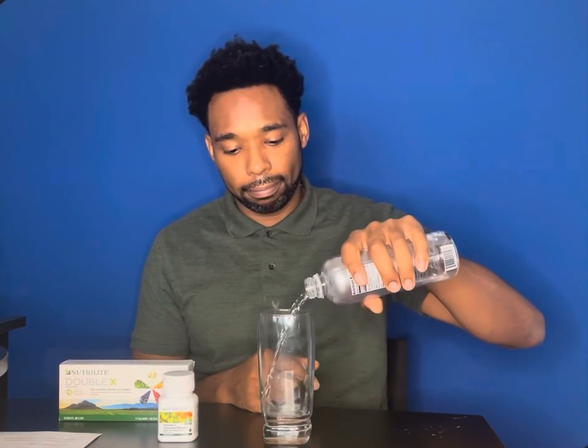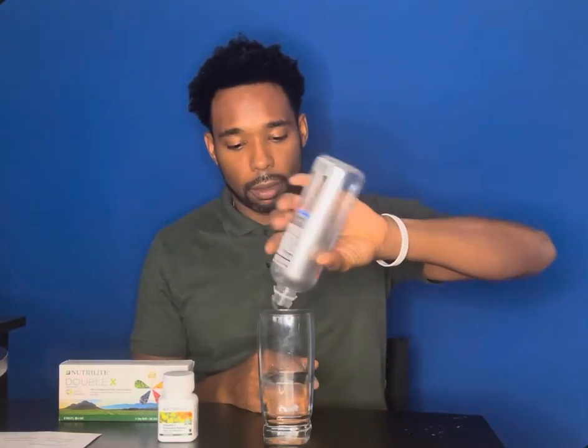We have this glass here and we're going to pour some water into it. This water represents your body in its normal state. Now I have here what's called iodine, and this is going to represent free radicals and toxins. Free radicals can be like harmful chemicals, pesticides, carcinogens, cigarette smoke — things like that. This iodine is dangerous — do not ingest this by any means, as it can actually do you harm. This is for demonstration purposes only.